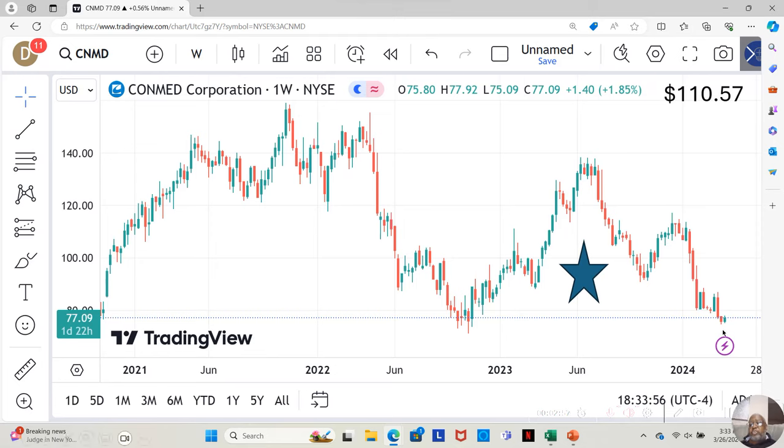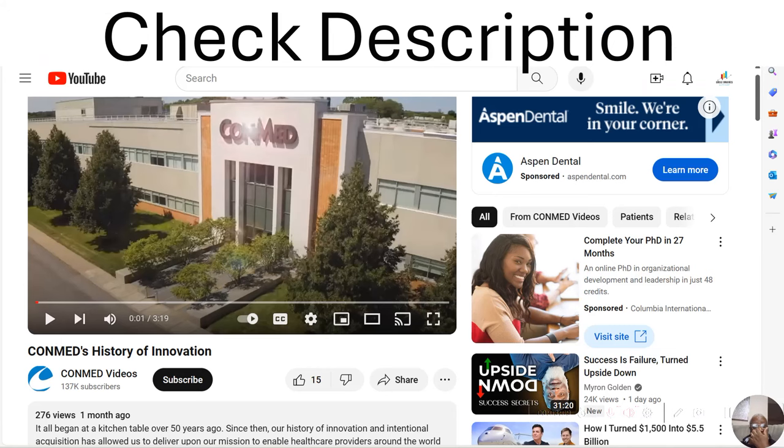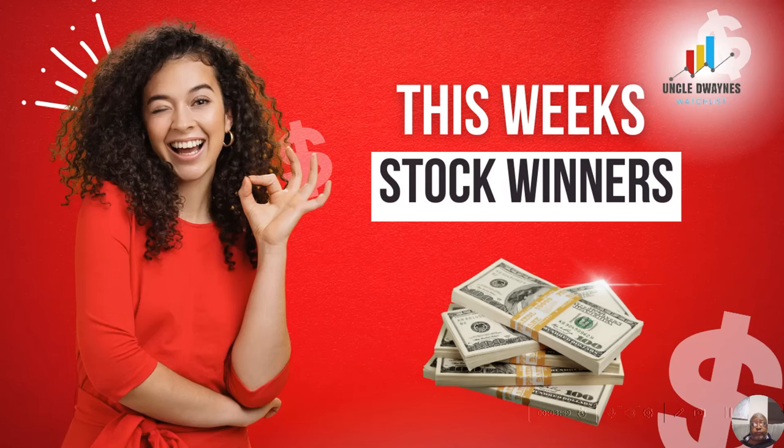If we look at the weekly chart, we want to see if it keeps going sideways, goes down, or if it starts to move up. If you look in the description of this video, I will be dropping the link to ConMed's History of Innovation, a video which explains the history of ConMed and exactly what they do, so that we're not just looking at the numbers, but you can know more about the company as well.